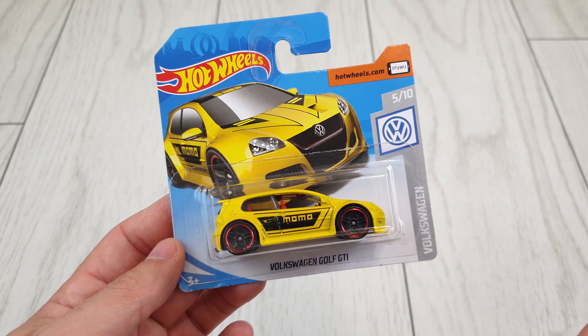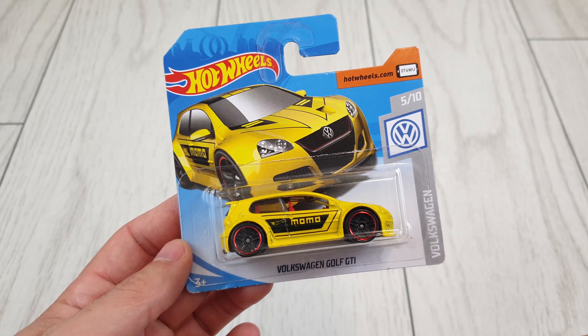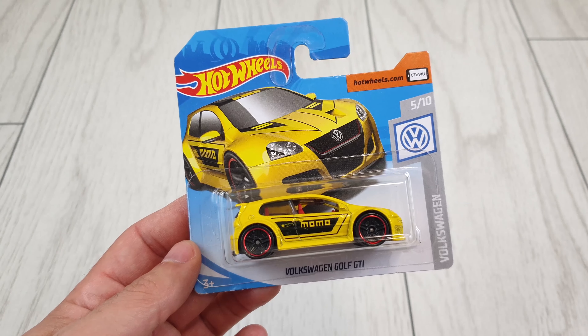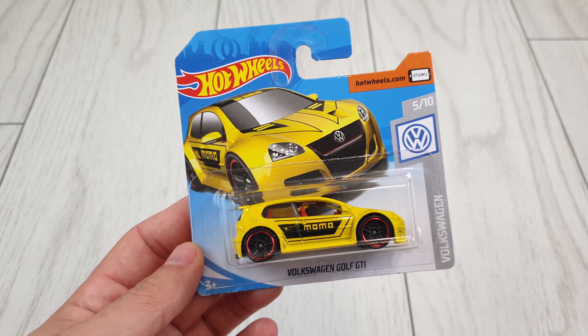Hello everybody and welcome back to my channel. In today's video we're going to check a few cool cars I managed to find lately, a special series and a few older ones which I found surprisingly.